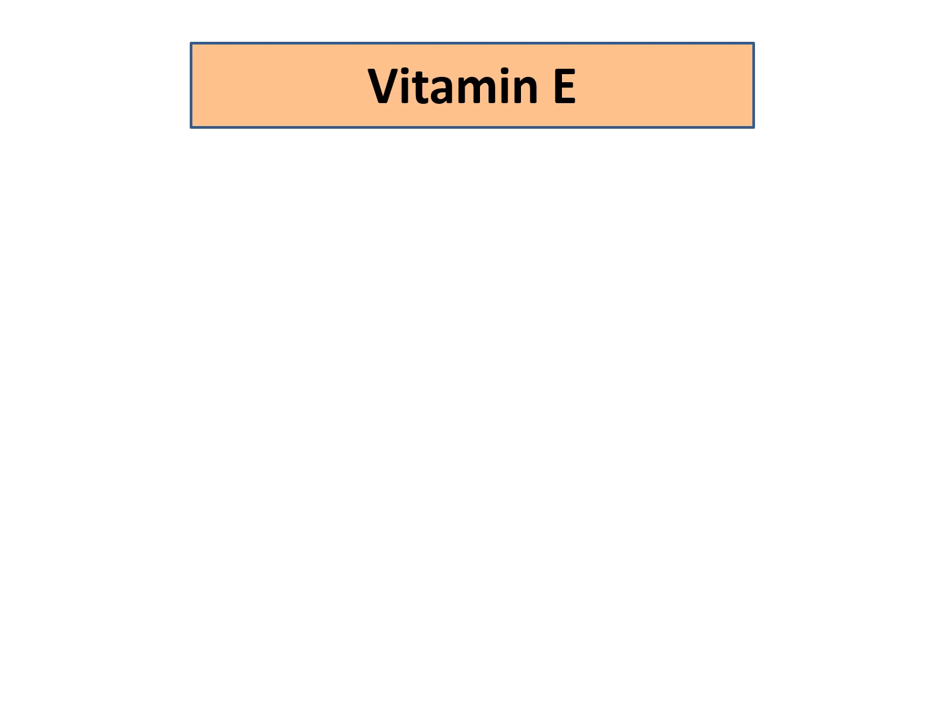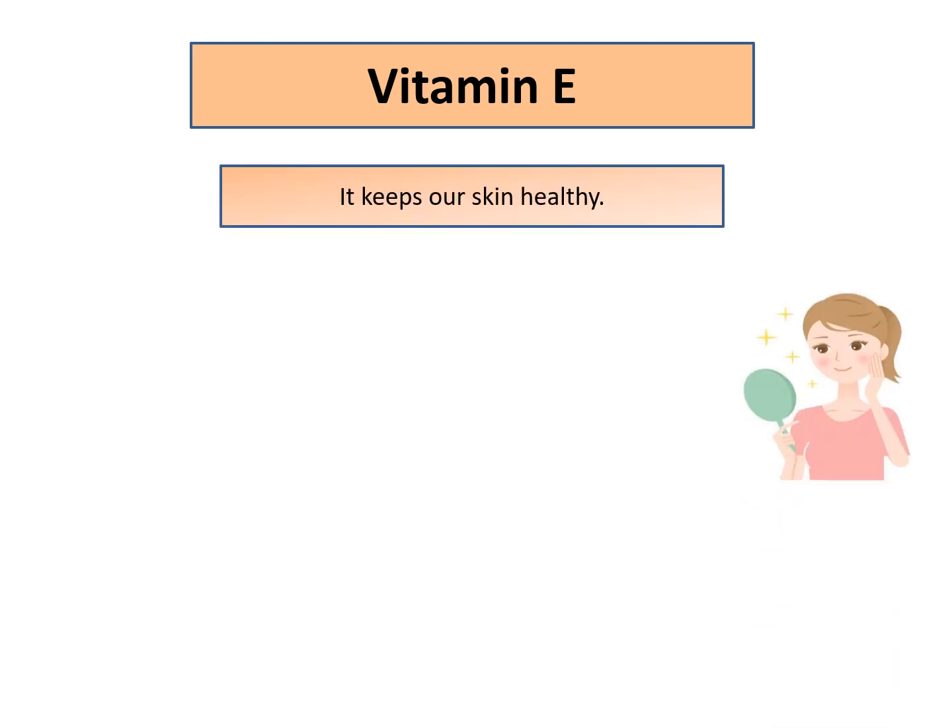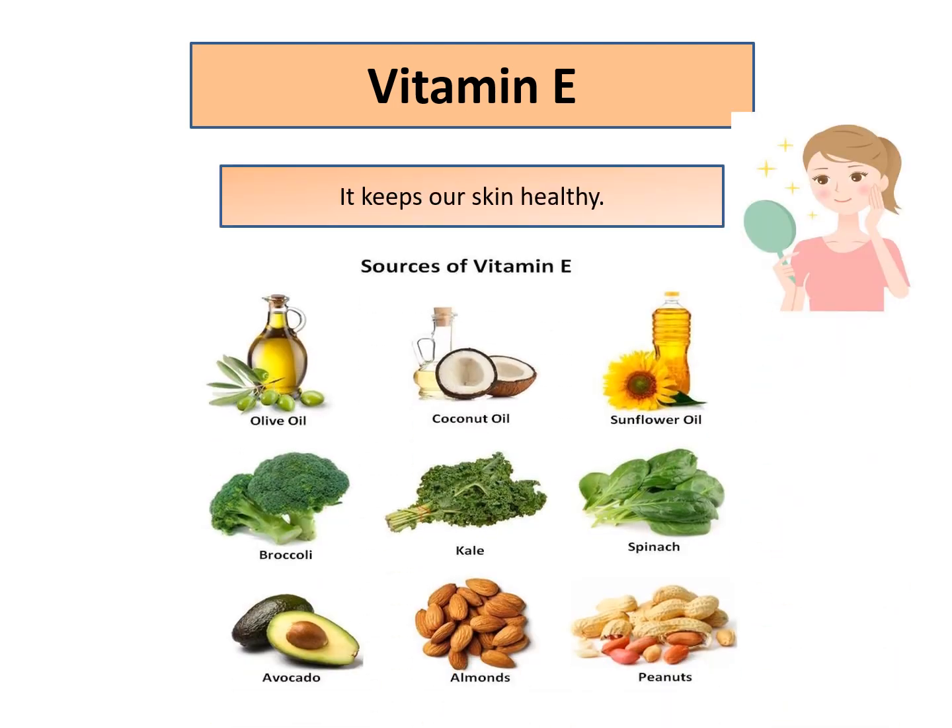Now what about vitamin E? It keeps our skin very healthy. Sources include olive oil, coconut oil, sunflower oil, and other oils. Vegetables include broccoli, kale, spinach, avocado, almonds and peanuts.